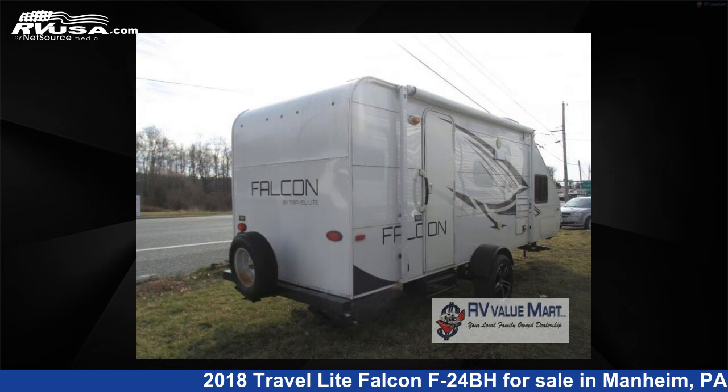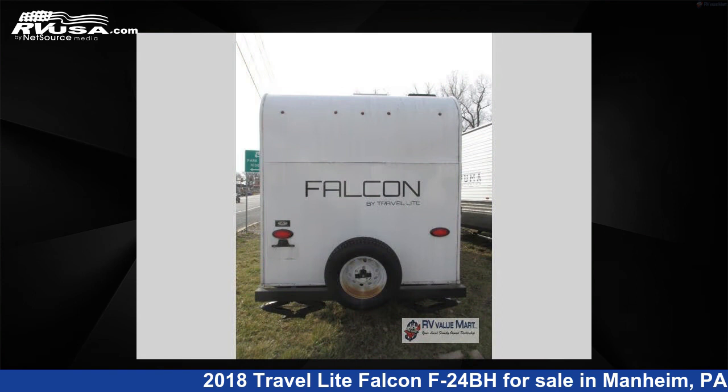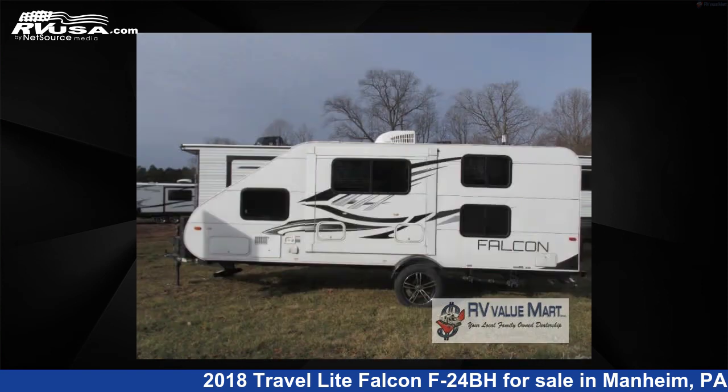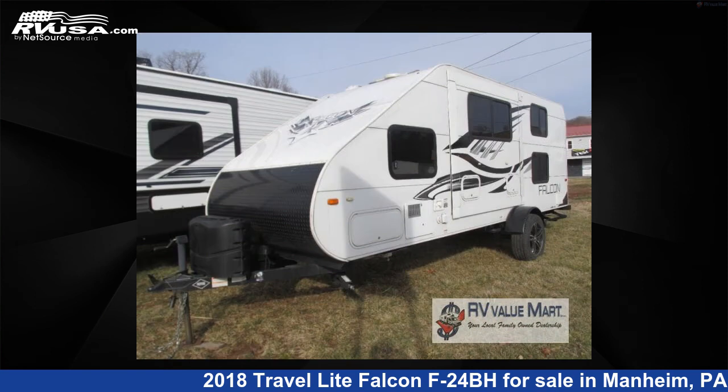This used Travel Lite is 23 feet 0 inches in length and features one slide-out, sleeps six, and 31 gallons fresh water capacity. The floor plan layout of this travel trailer features a bunkhouse. For more information and pricing on this unit, and to see all units available for sale by RV Valumart, visit rvusa.com.